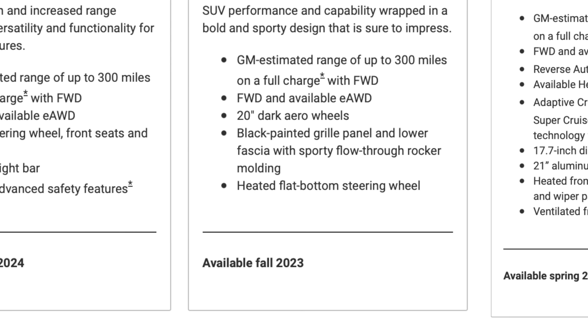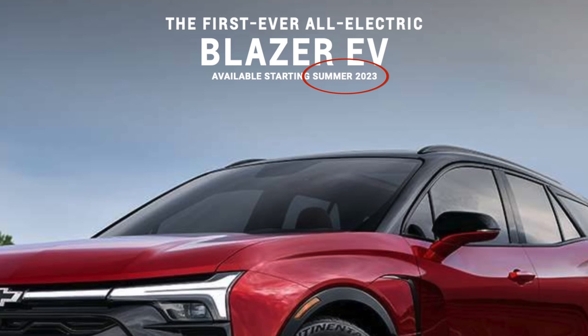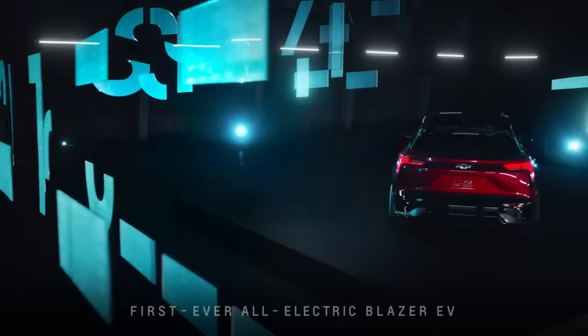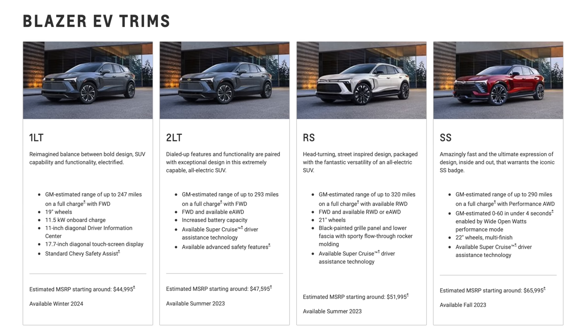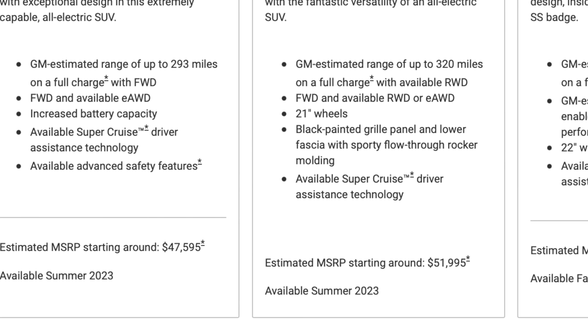GM says the 2RS trim will ship first in fall of 2023, with the rest of the trims becoming available in spring of 2024. Before then, they are shipping the Blazer EV. That SUV will begin shipping in summer of 2023, starting at an estimated MSRP of $44,995, and offering up to 320 miles of range. The performance model does 0-60 in under 4 seconds. They've announced 4 different trims, with 3 expected to be shipped by the end of next year. If they truly deliver 320 miles of range on an electric SUV at $51,995 in summer of 2023, that will be very popular. The big questions with any EVs priced significantly lower than competition are: is it scalable, and is it profitable? We want cheaper EVs, but we want them to last and be readily available — not just something made in small quantities.